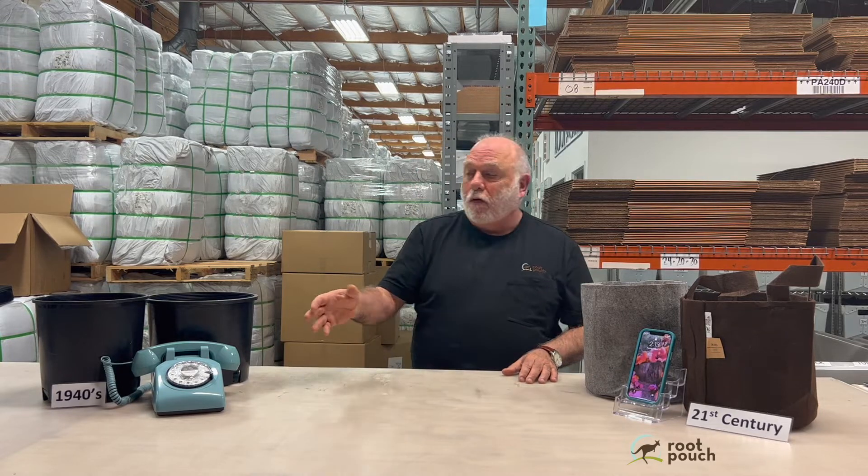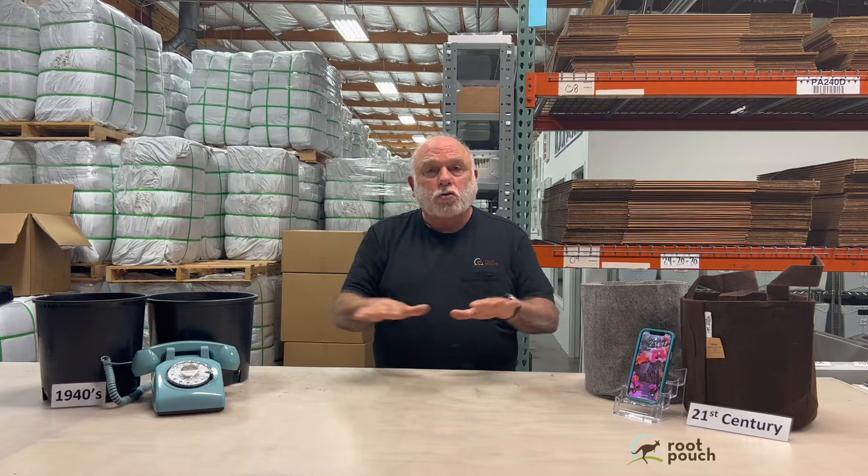Yet people are still using the old black plastic pots. There's just that phone — you could buy this today and use it, but you wouldn't, because there are so many other things that technology has brought to enhance the ability to contact people and do other things — all the things an iPhone can do that a rotary dial phone cannot do.